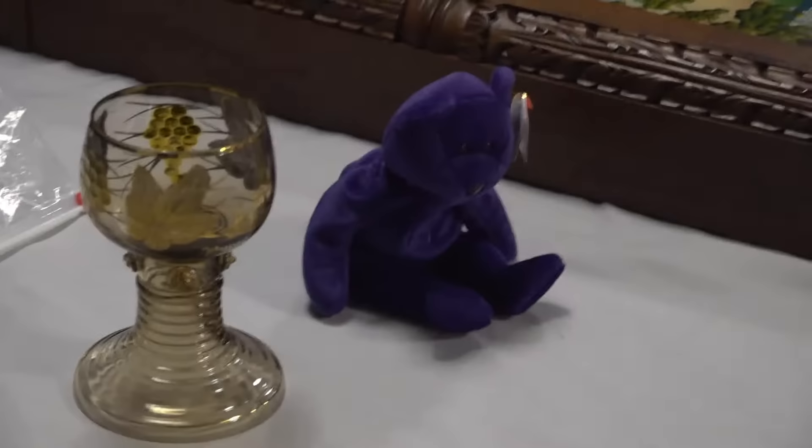Princess Diana Beanie Baby. Do you have a million of these in tubs? Big plastic tubs from Walmart? Millions of Beanie Babies, all in plastic bags, all in perfect condition, all worth bajillions of dollars. Do you have that? Just one? You have several.